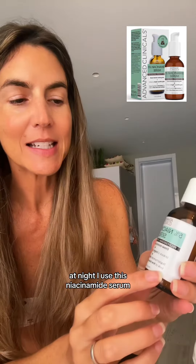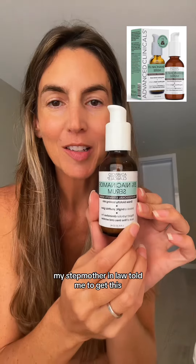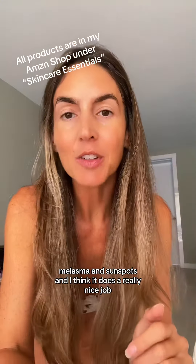Almost forgot — at night I use this niacinamide serum. My stepmother-in-law told me to get this. It helps with melasma and sun spots, and I think it does a really nice job.